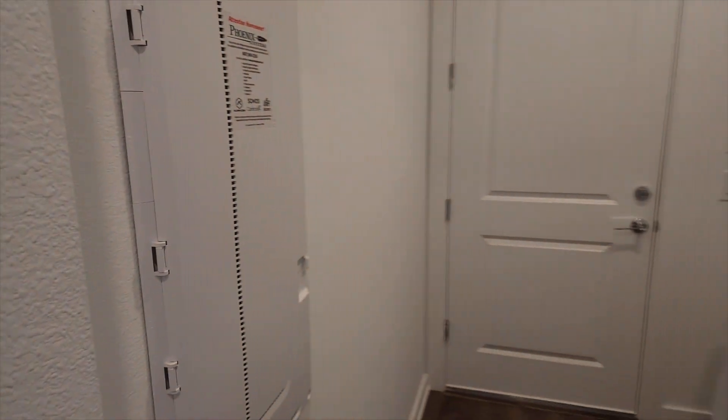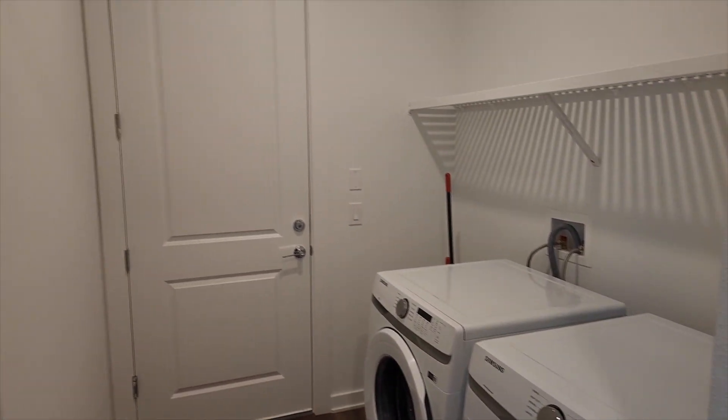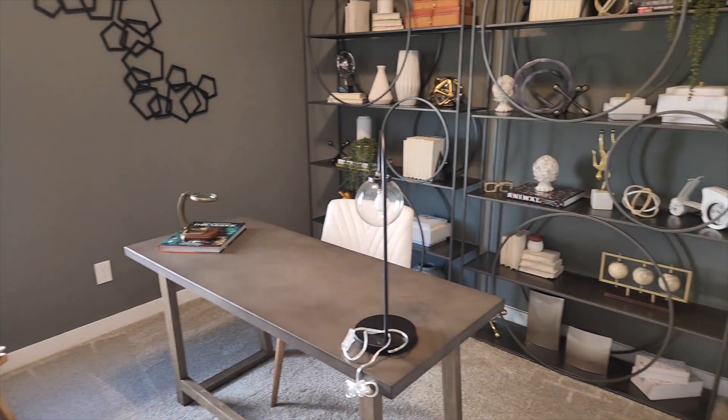Right here you got the washer and dryer. That would be the entrance to the garage, and that's where their office is. Here they have this room set up as an office, but it is also a bedroom.